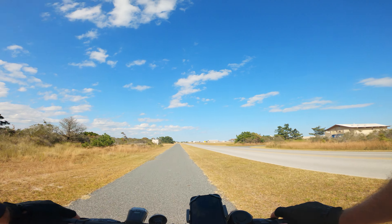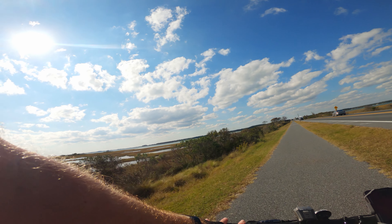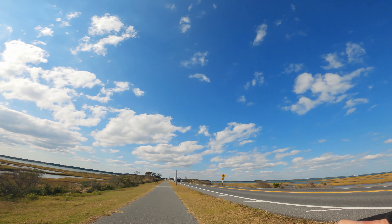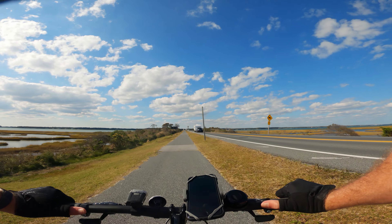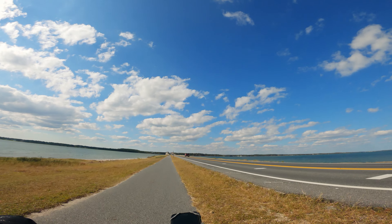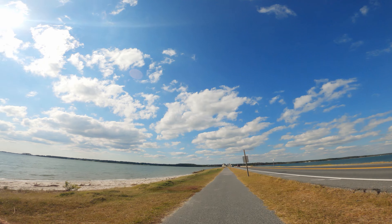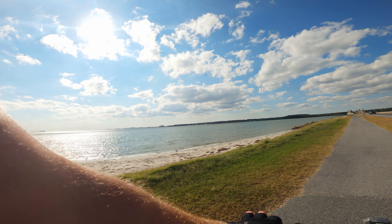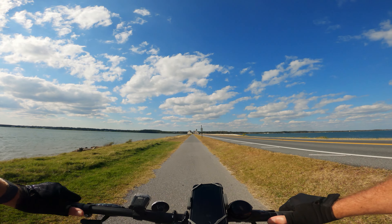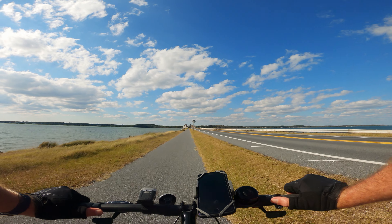So the plan is to bring the GoPro this time and record. Assateague is a barrier island — ocean on one side and bay on the other. We're about right across the bridge. This is pretty much the only elevation area here, getting over the water.